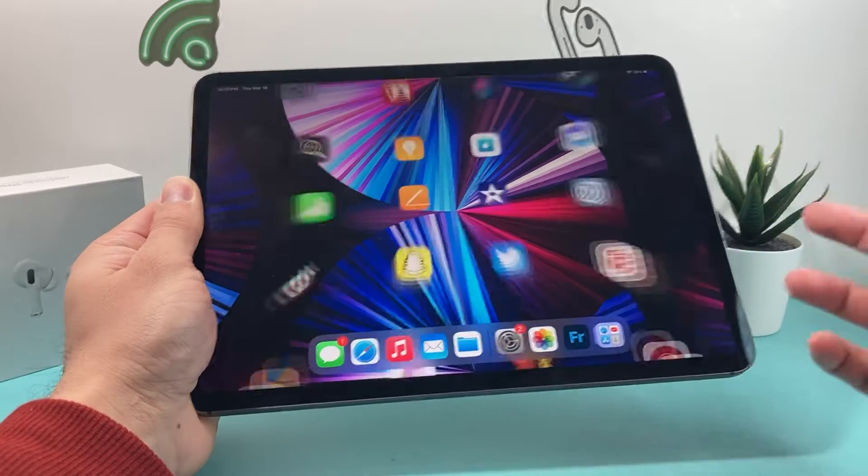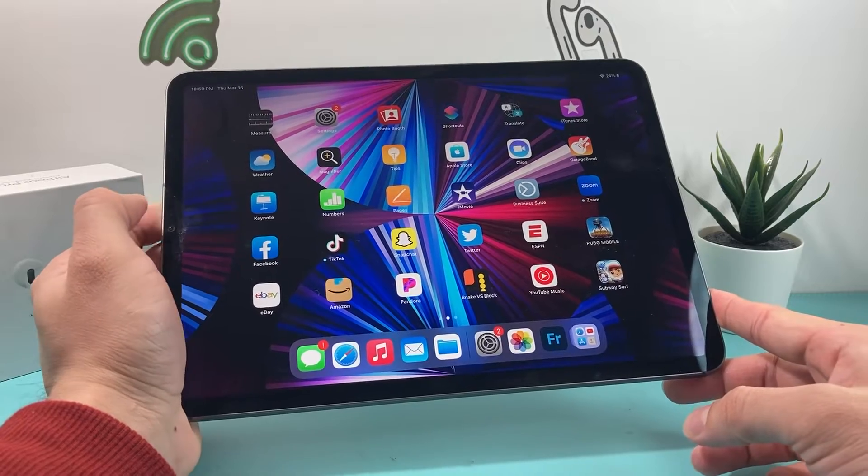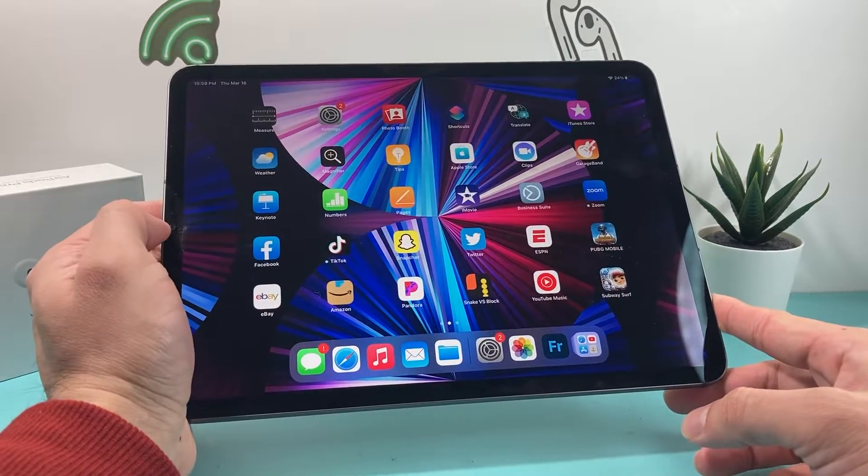Hey guys, Techman Show with a video for you guys. In today's video, we're talking about the iPad Pro 11-inch third generation going into 2023 — if this iPad is still worth it or not.